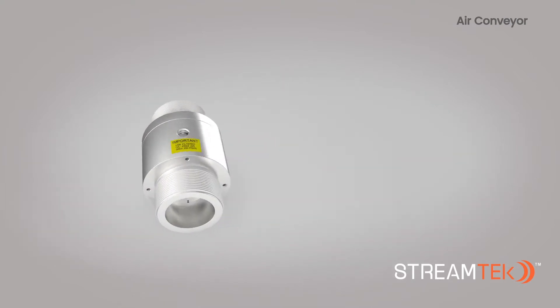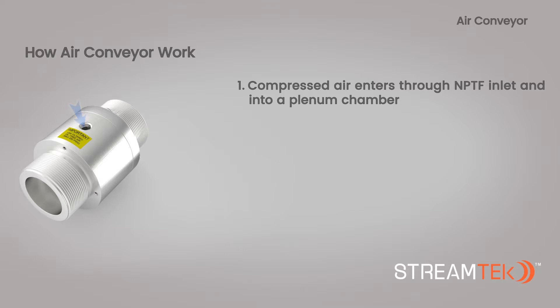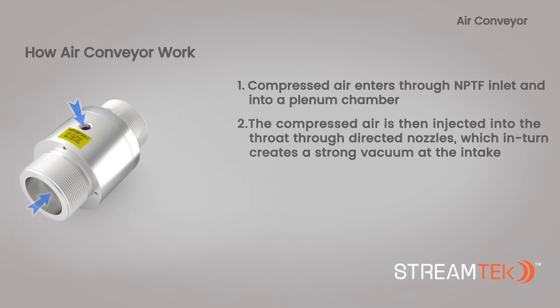How does a StreamTech air conveyor work? 1. Compressed air enters the plenum chamber through an NPT inlet. 2. An air conveyor insert redirects the compressed air, creating an amplified vacuum at the conveyor intake.